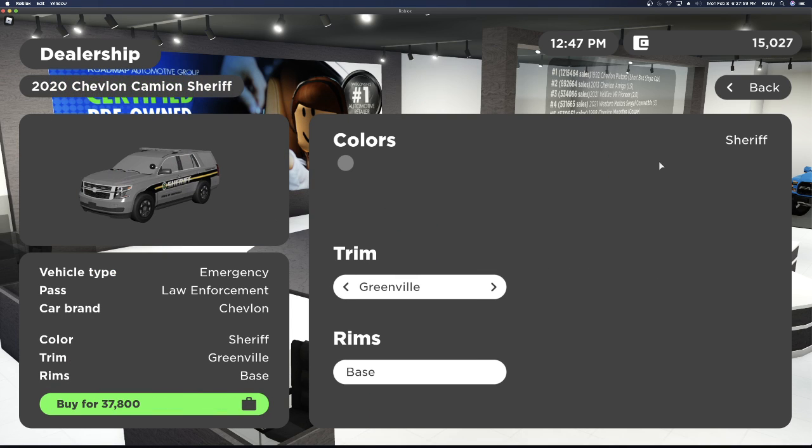Next we have the 2020 Chevrolet Tahoe Sheriff. It comes in two styles — the Greenville and the Sheriff — and they both cost $37,800.